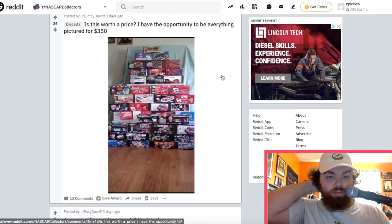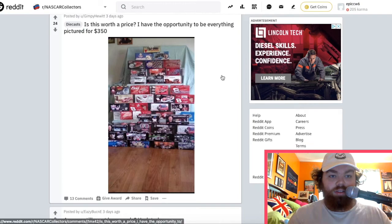Says 'is this worth a price — I had the opportunity to buy everything pictured for that much.'